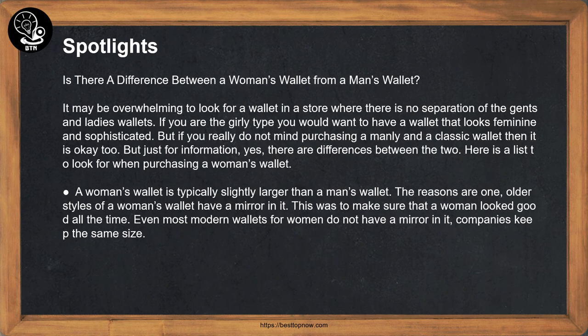Spotlights: Is there a difference between a woman's wallet and a man's wallet? It may be overwhelming to look for a wallet in a store where there is no separation of gents' and ladies' wallets. If you are the girly type, you would want a wallet that looks feminine and sophisticated. But if you do not mind a classic wallet, that is okay too. Yes, there are differences between the two.